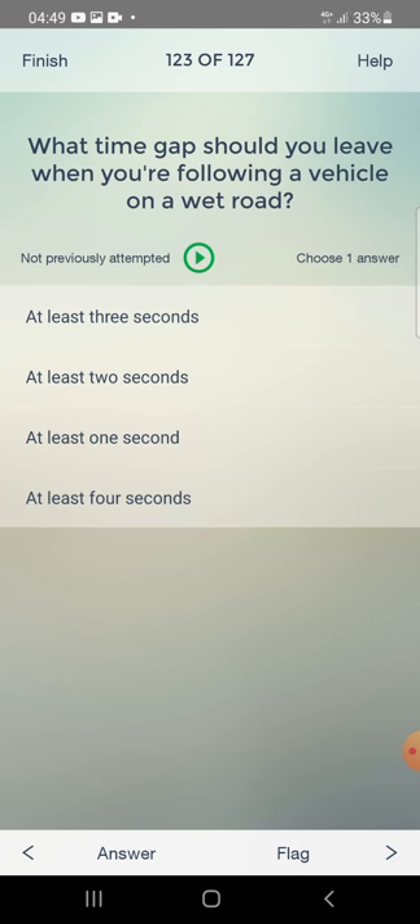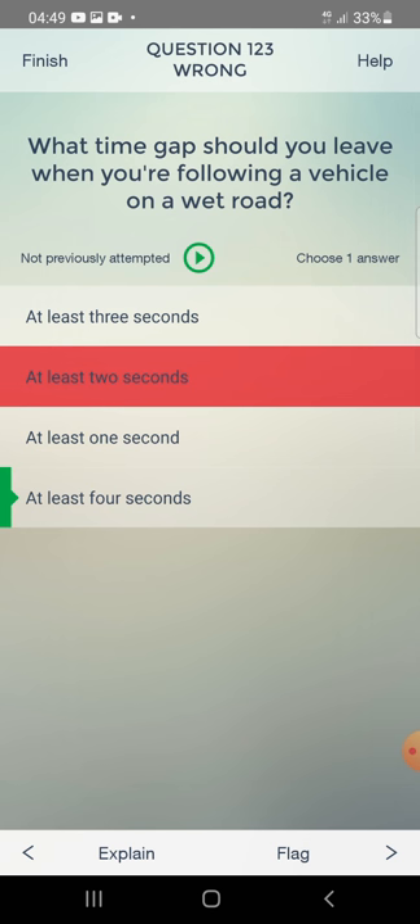What time gap should you leave when you are following a vehicle on a wet road? At least three seconds, at least two seconds, or at least four seconds? The answer is: at least four seconds.